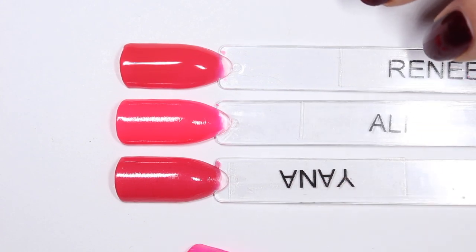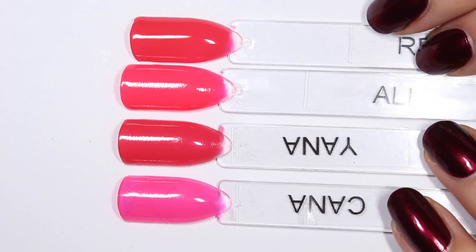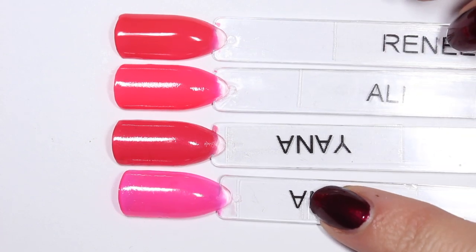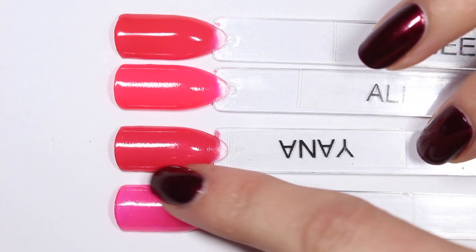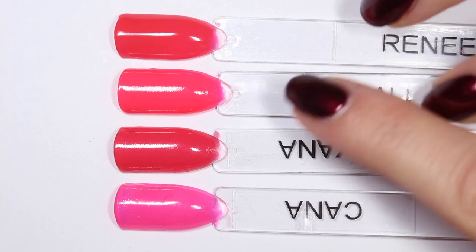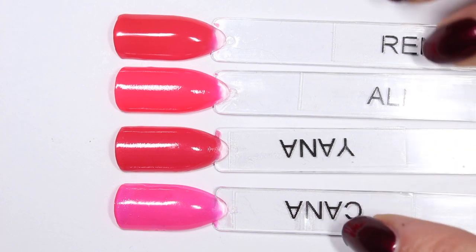I do want to show you compared to Kana, which is the most commonly known neon pink from Zoya. It's definitely a much cooler toned neon pink — much more like just a fluorescent. This is what I think of when I think of neon pink. Allie is a little bit different; it's a little bit warmer. So Kana is definitely different from these ones. It does have a similar neon formula to Allie, where it dries down a little bit matte.